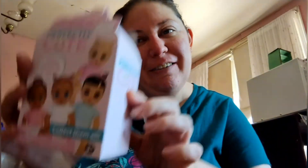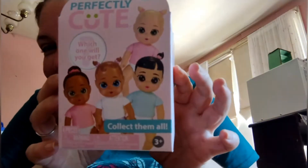Hey guys, welcome back to my channel! Today I'm going to open this little blind box called Perfectly Cuties. Look how cute they are — you get one of the four babies.